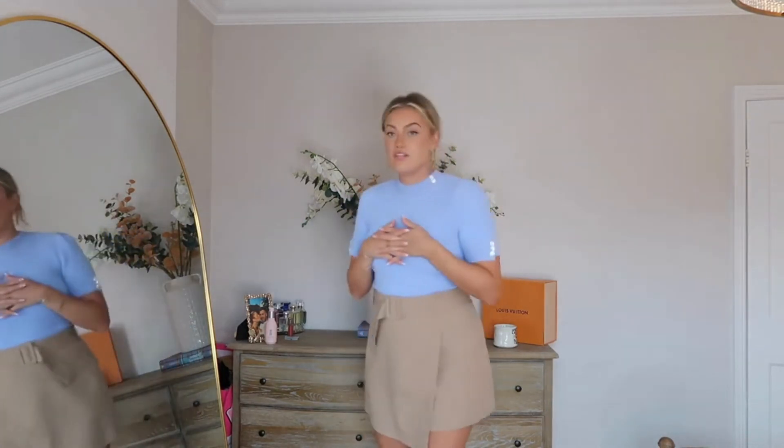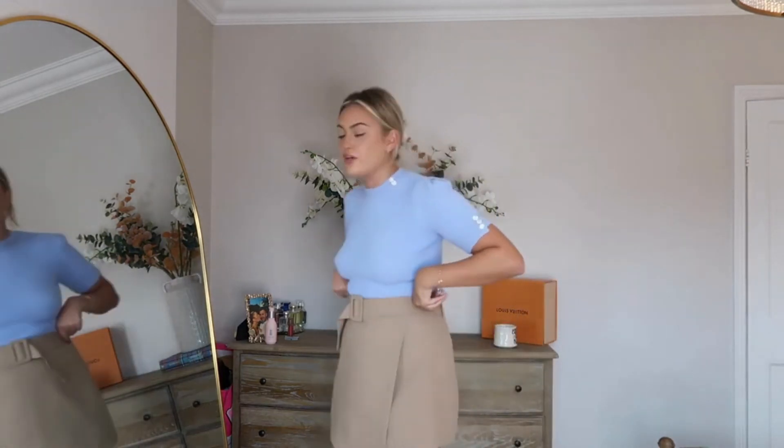I am five foot eight, by the way, for those wondering, and I'm typically a UK size 10 to 12 — but whatever fits me that day is the size I'm going to grab. I really love this skirt, it's gorgeous — it has a really nice kind of vintage feel to it. I have so much in my wardrobe that's going to pair really well with a skirt like this.